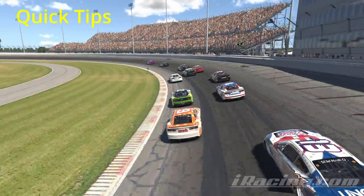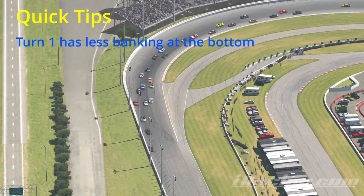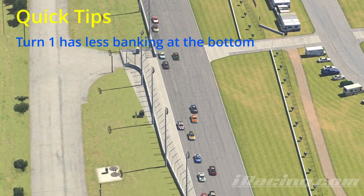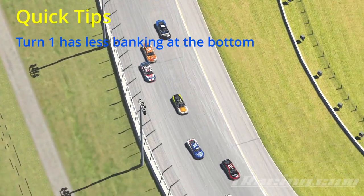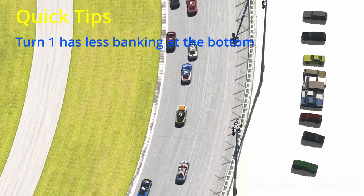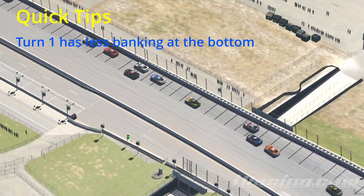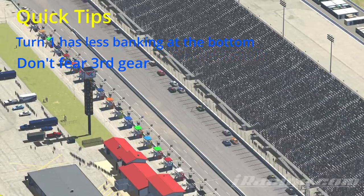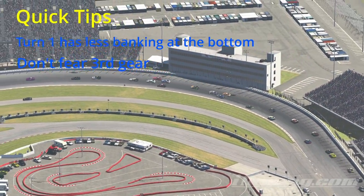Starting off with some quick tips and basics about the track and car. Turn one actually has less banking in that very bottom lane. If you get the entire car in that bottom lane it's going to feel a lot tighter. If you accidentally straddle that bottom lane and then about a lane up where the banking starts to build, the car can feel like it wants to snap loose on you really quick. Just be aware of that transition going from the low banking to the high banking, or vice versa.